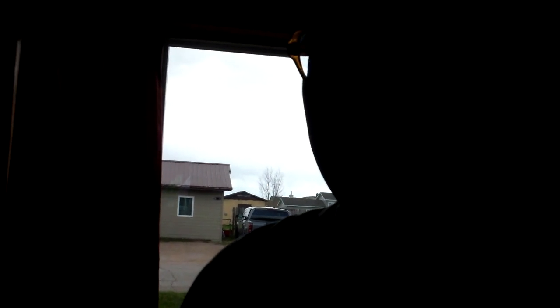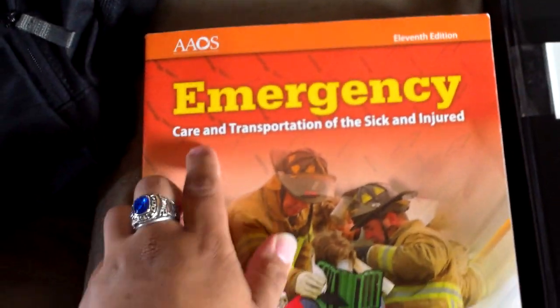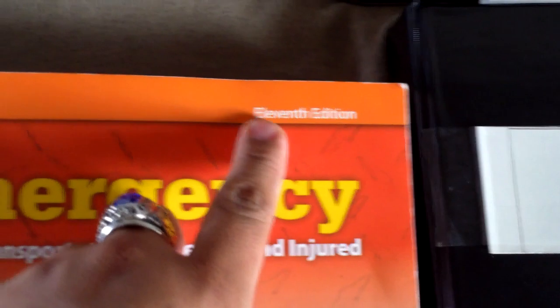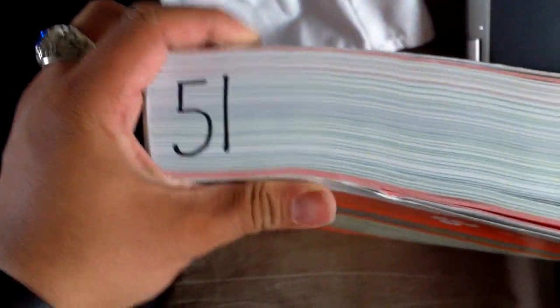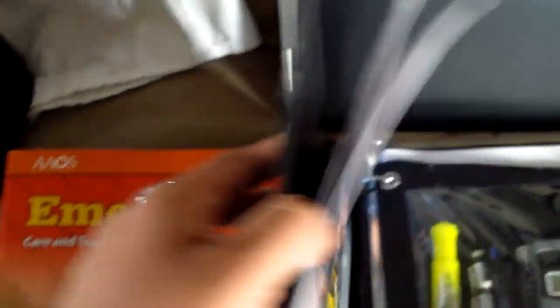I want to show you what I carried through EMT school. First off, the textbook: Emergency Care and Transportation of the Sick and Injured, 11th edition. If none of you guys have ever seen one of these before, it's a pretty thick book. I think this thing was close to $300 honestly.